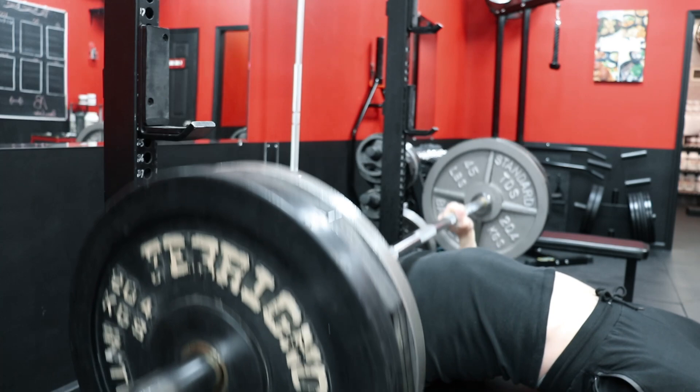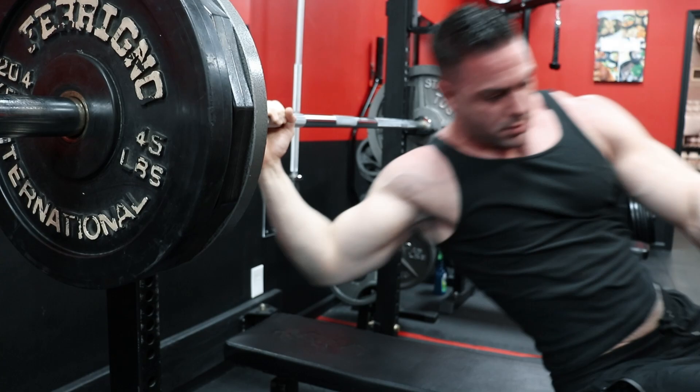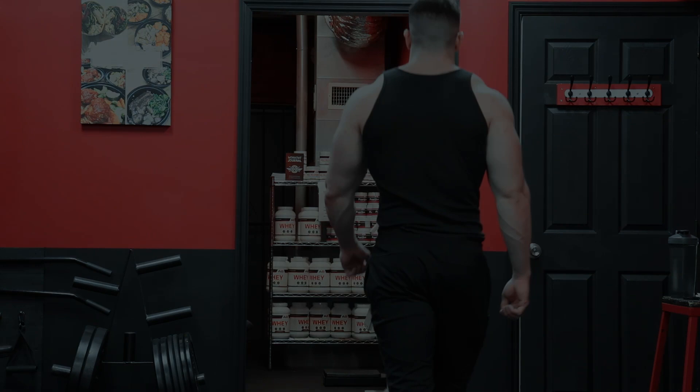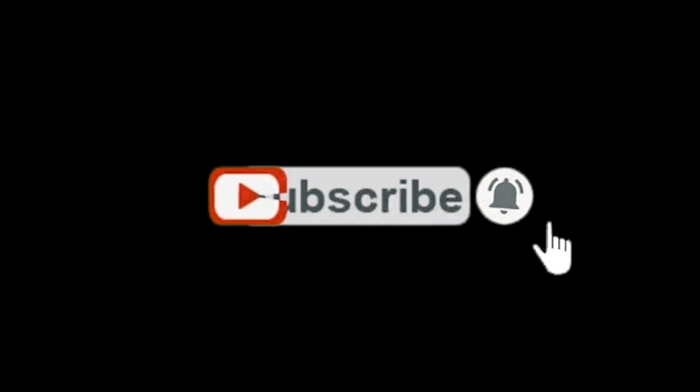If you're looking for a program that utilizes this technique, check out my five-day mass gain program in the description. Or if you need specialized programming completely custom to your needs, check out my online coaching program as well. All the links are available below, and if you want to see more of the best original bodybuilding content, make sure to hit subscribe.